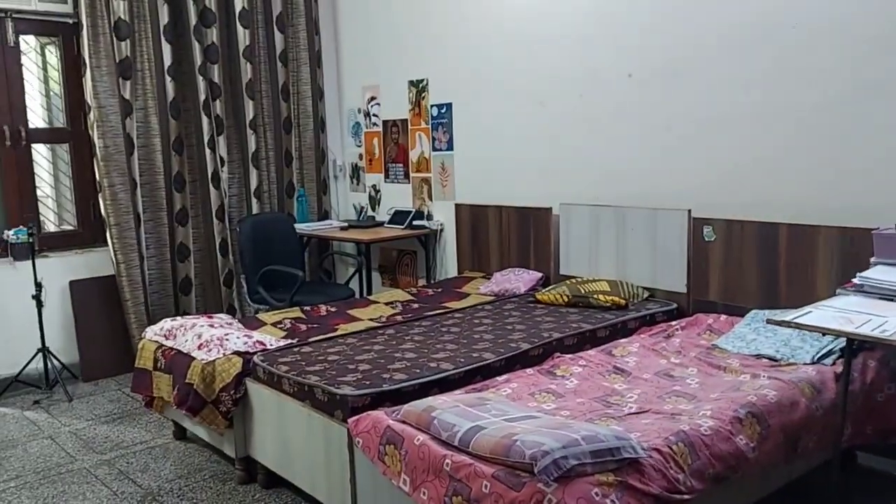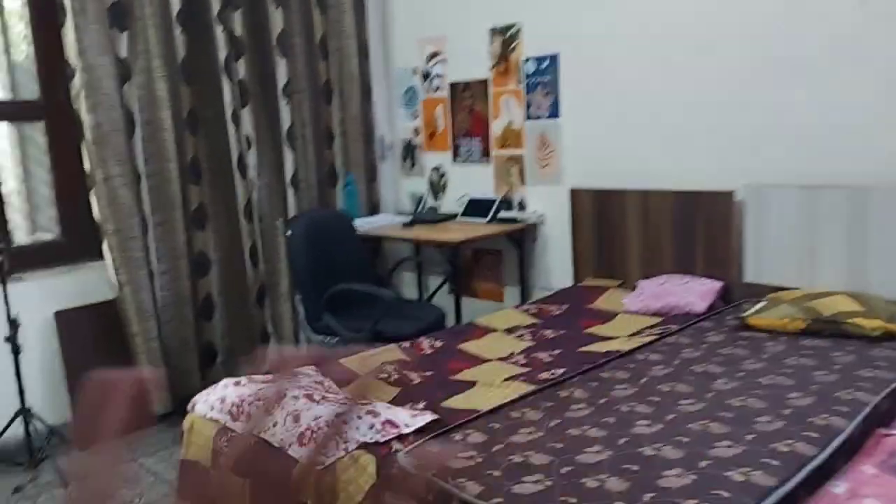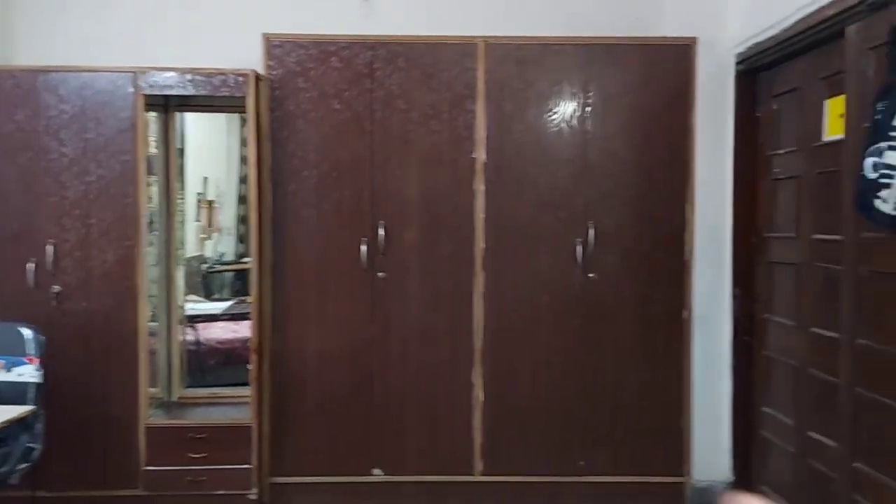Let's start with my room. This is my room. You can see it — study table, chair. This is our triple occupancy room. We have 3 beds and it is a little spacious room. Here we have 3 cupboards.